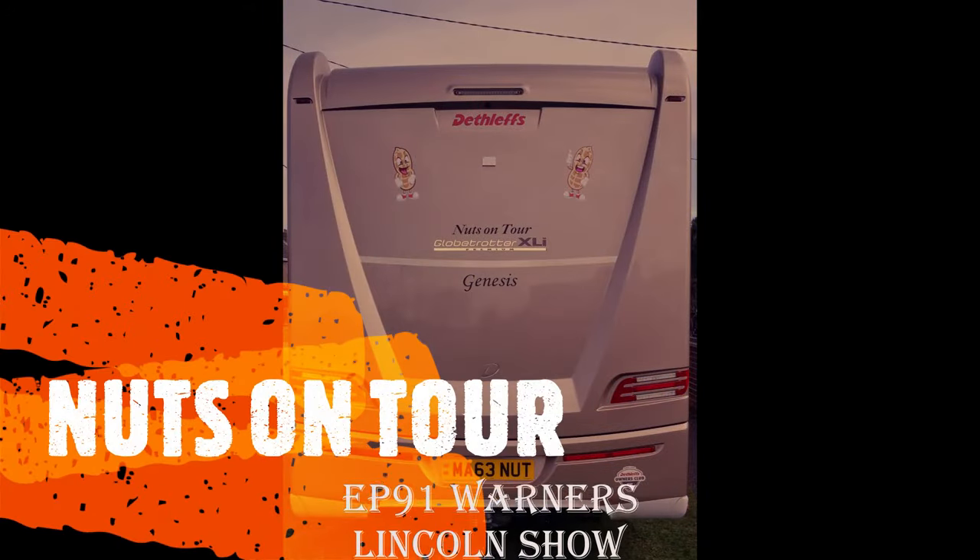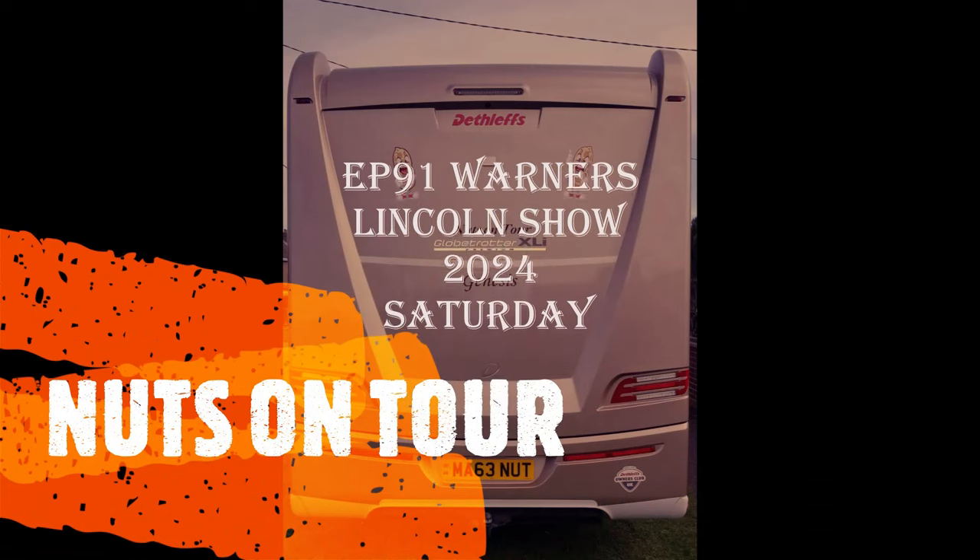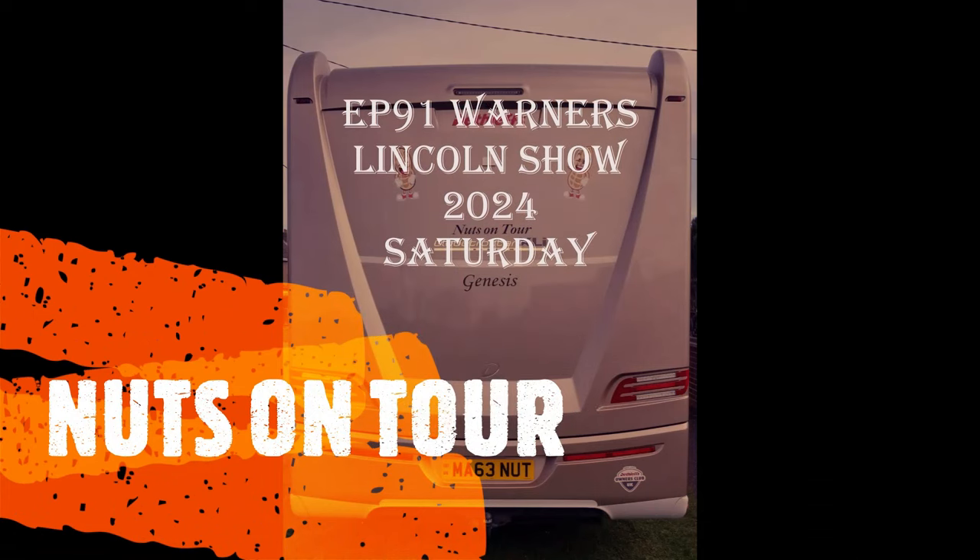The Nuts on tour, rolling in the motorhome, moving town to town, never feel alone.